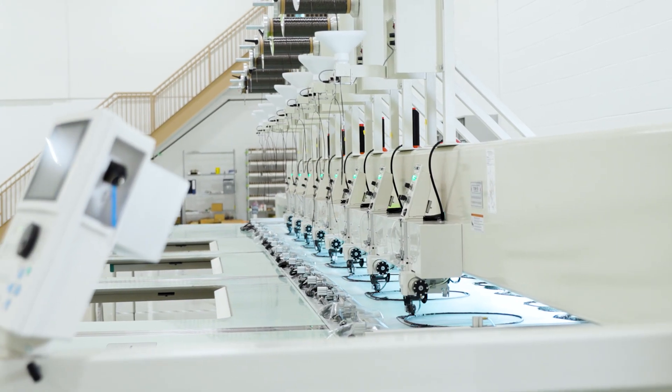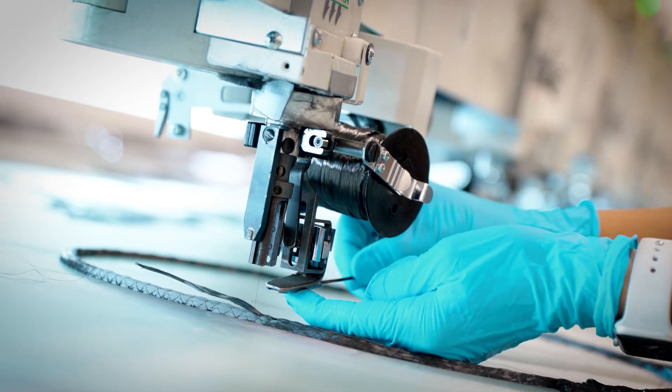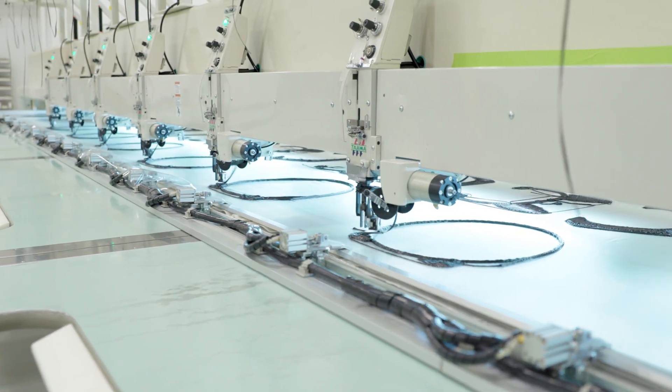Our tailored fiber placement machines manufacture incredibly lightweight components by stitching individual carbon fibers in precisely the location required for optimizing the strength of the product without adding extra weight.